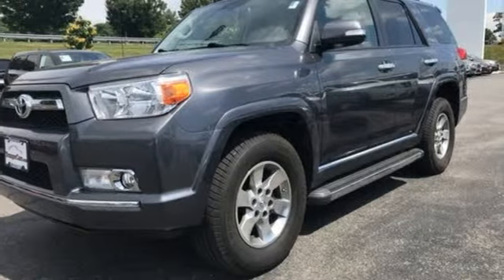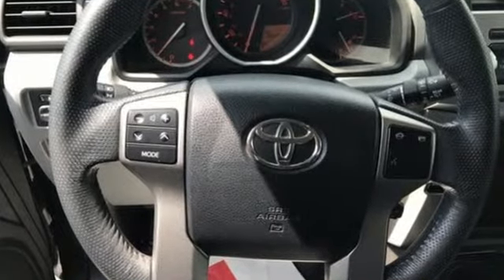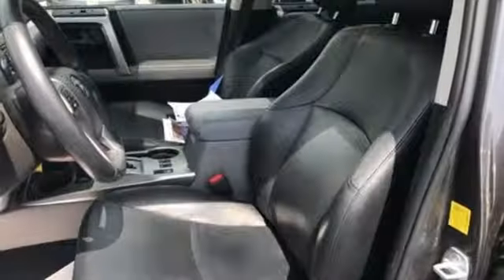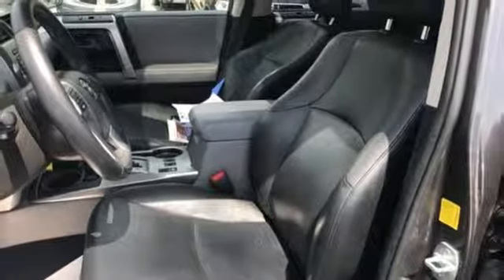It comes with features you need, and better yet, want. Automatic transmission, leather bucket seats, auxiliary audio input, air conditioning, power heated mirrors, aluminum wheels.